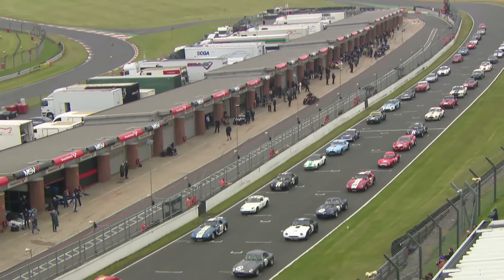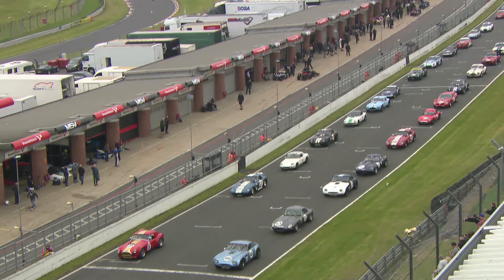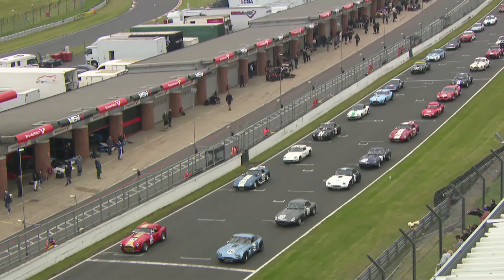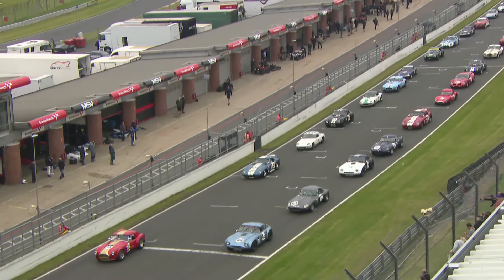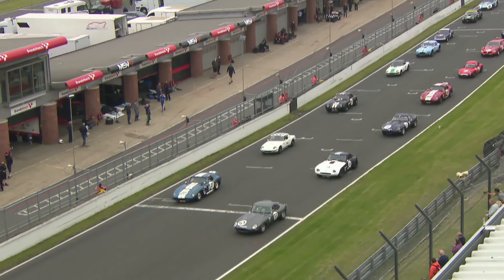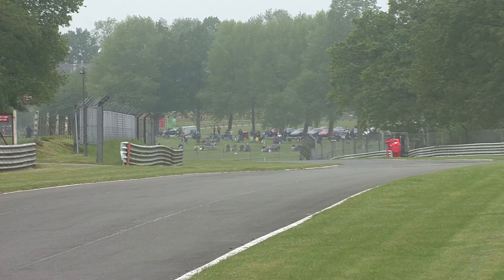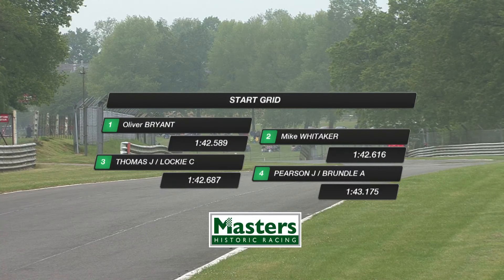Just behind them are Andrew Jordan and Roy Alderslade in the number 27 Daytona Coupe, prepared by them. They get one more warm-up lap in order to come round to a rolling start. These are historic cars, but that particular car, number 27, is almost brand new. Raced at Donington about three weeks ago in the main race, had an excellent second position. So watch for that one. Ollie Bryant and Mike Whittaker are on pole position.